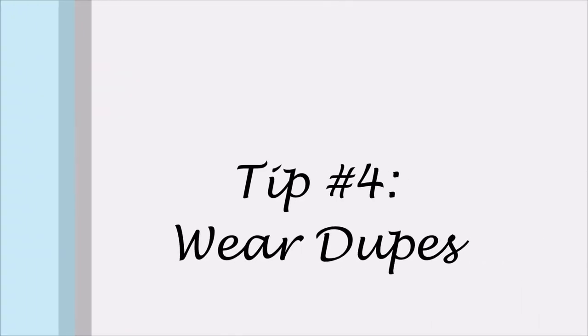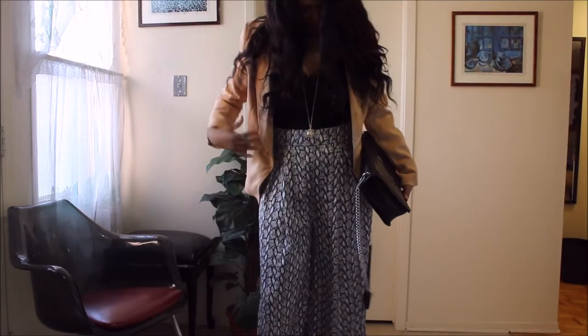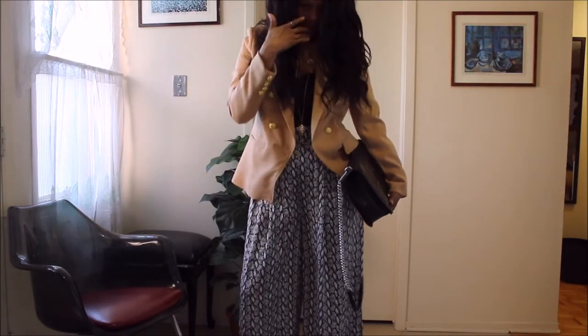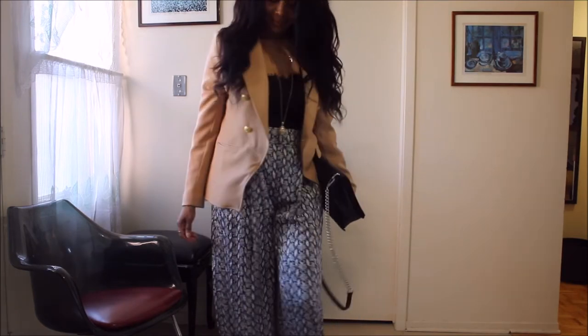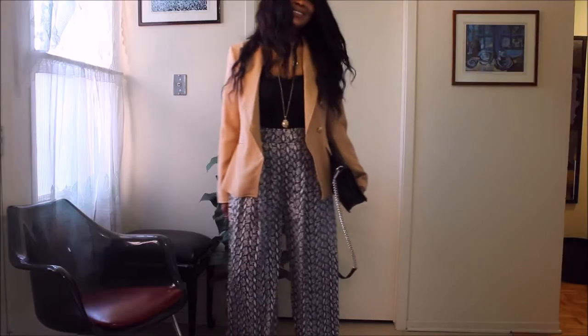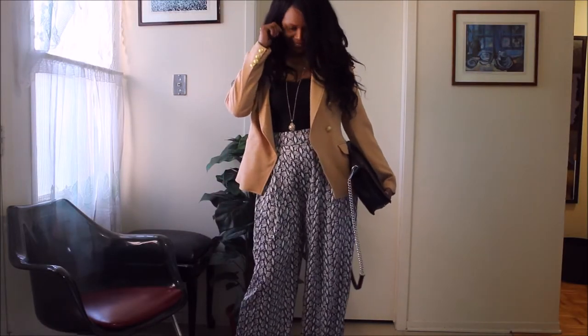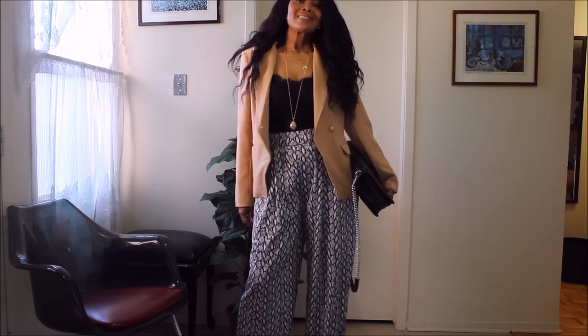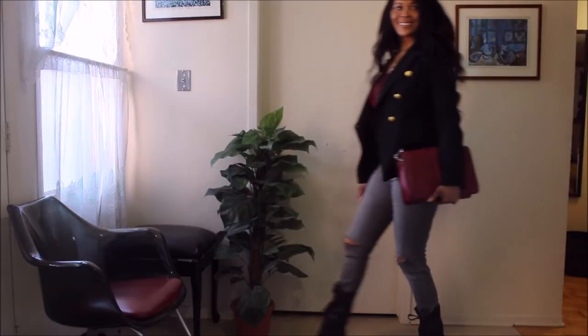Another way that you could look expensive and chic is to wear dupes. You guys know the dupe for this one — this is a beige dupe for the Balmain jacket, and this piece absolutely looks expensive. The fabric is definitely not desirable, but it looks expensive.